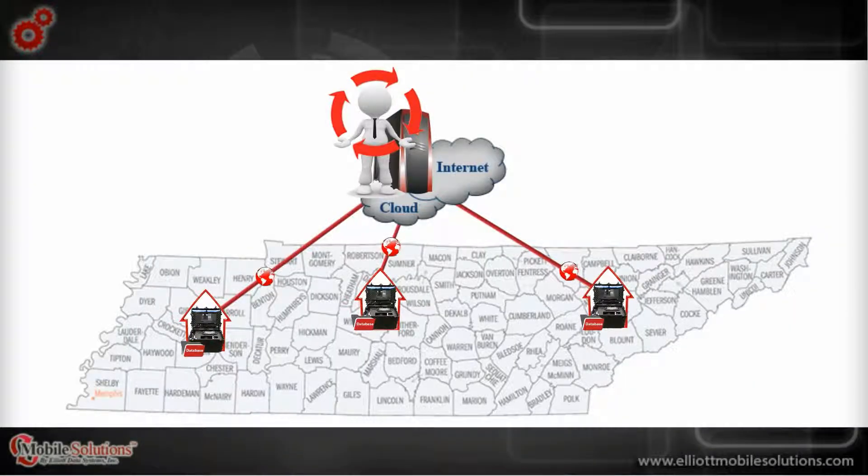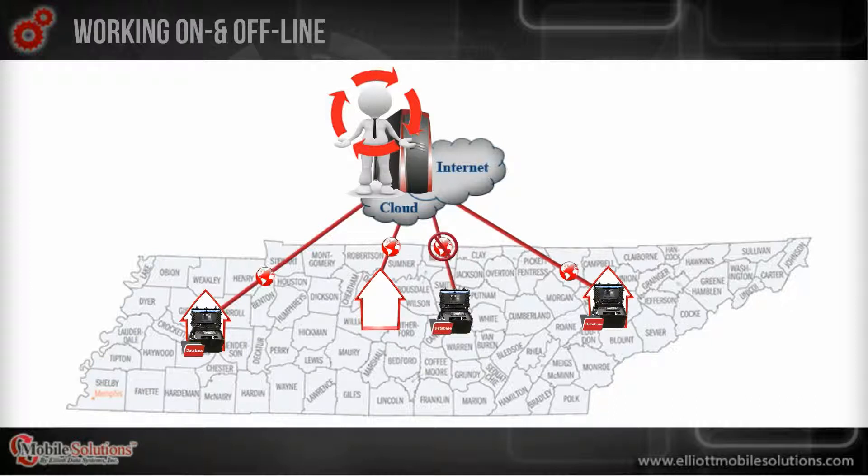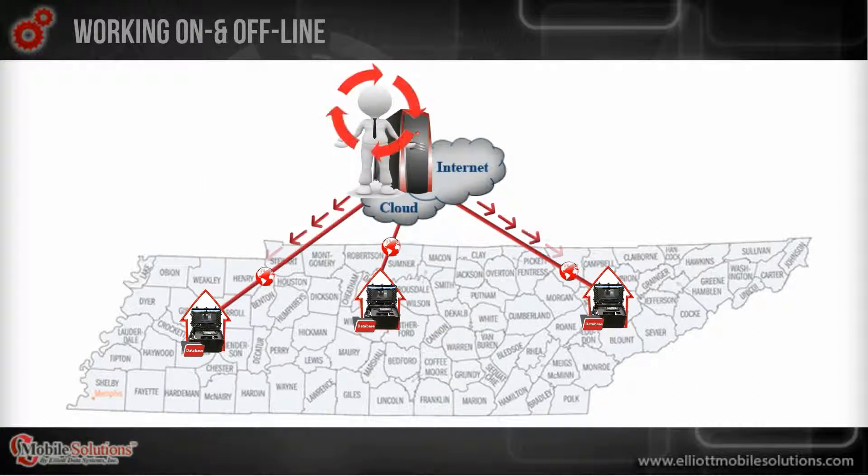This data synchronization benefits users greatly when a unit goes out in the field to work offline. Updates can be applied once the unit goes back online and STAN syncs their data with the entire network.